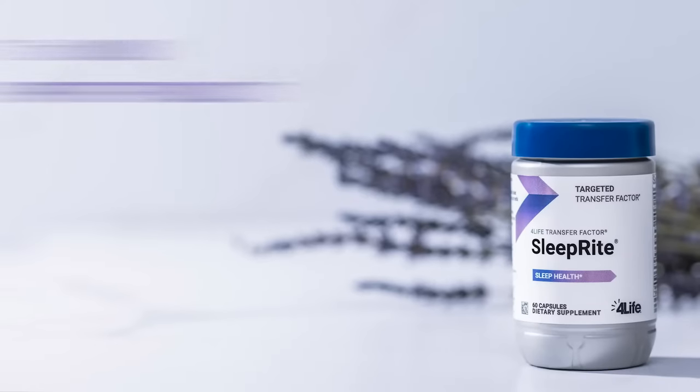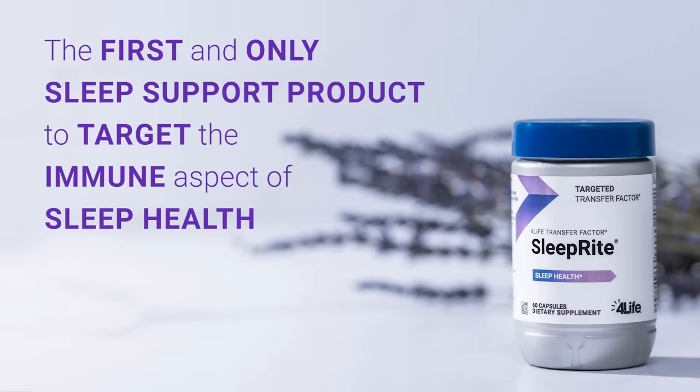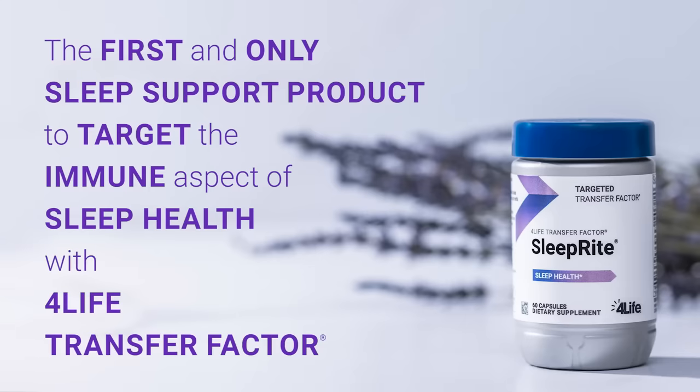Furthermore, SleepRite is the first and only sleep support product in the world to target the immune aspect of your sleep health with our 4Life Transfer Factor blend.